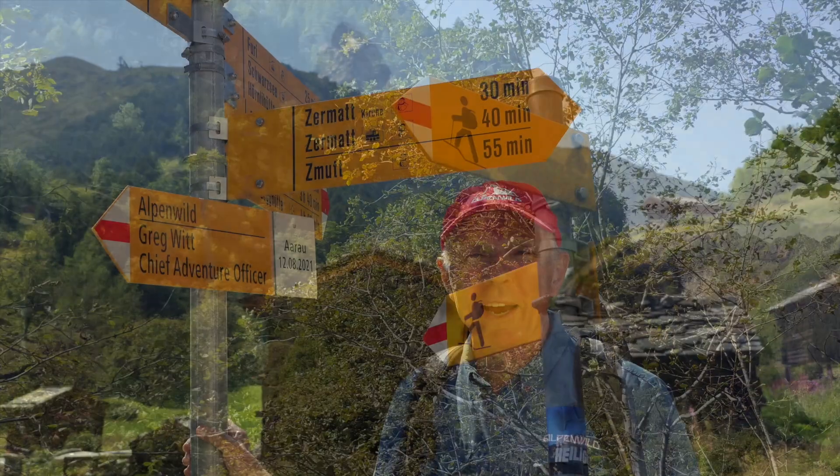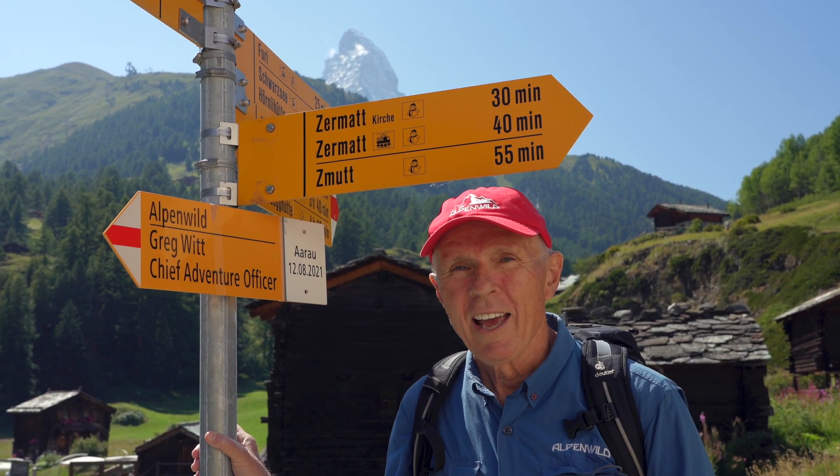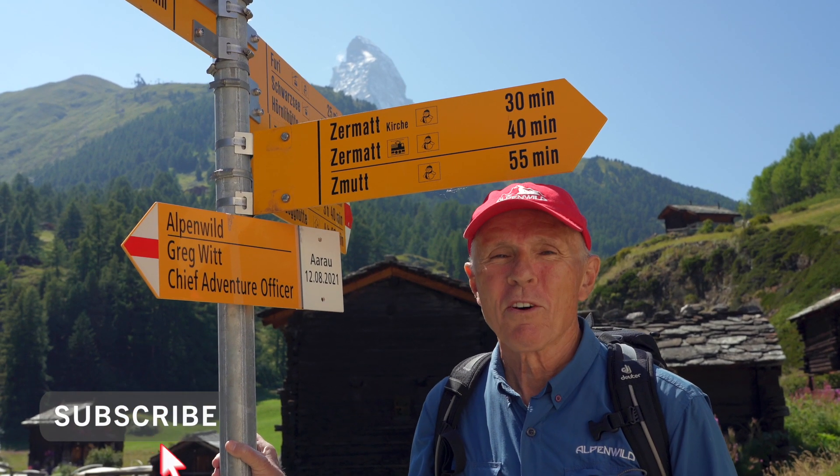Who knows how many wrong turns and lost hikers these signs may have saved. So next time you're on the trail deciding which way to go, watch for the trail signs and know that there's a sign maker looking out for you. This is Greg Witt with Alpenwild — see you on the trail.